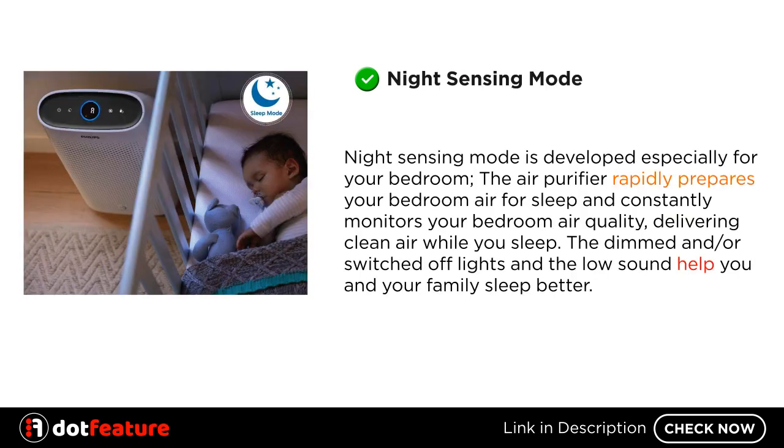Night Sensing Mode is developed especially for your bedroom. The air purifier rapidly prepares your bedroom air for sleep and constantly monitors your bedroom air quality, delivering clean air while you sleep. The dimmed and/or switched-off lights and the low sound help you and your family sleep better.